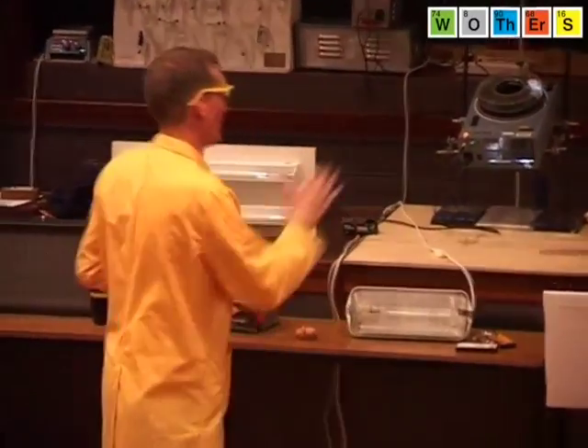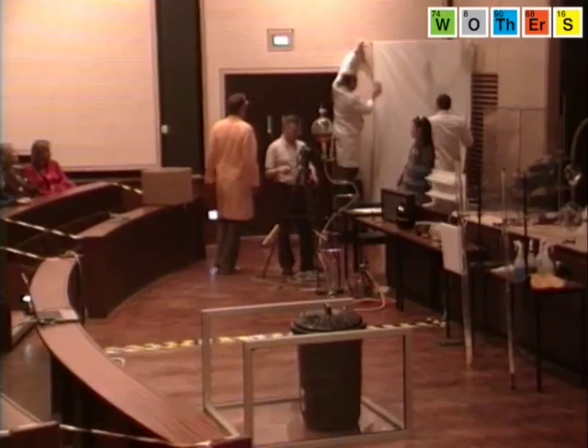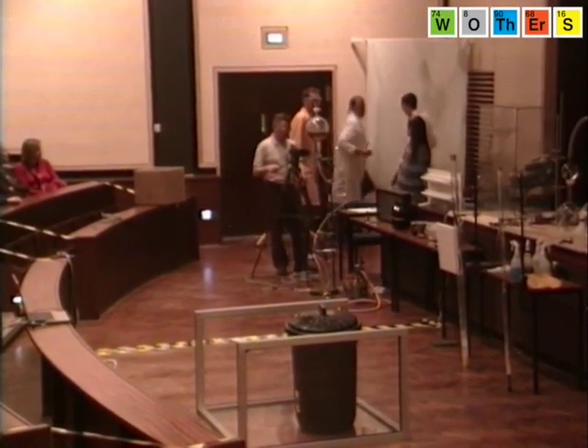I don't know if you were convinced by my blue laser demonstration over there. I have one more demonstration to show you that might convince you that blue light has more energy.